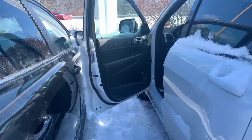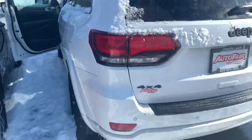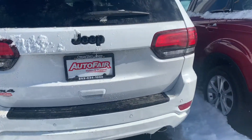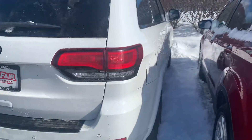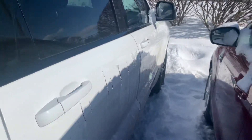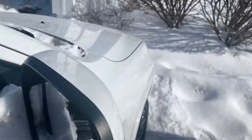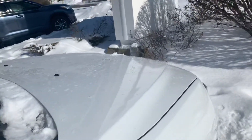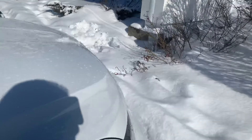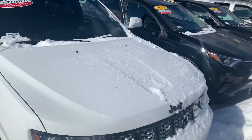It also has blacked out rims, parking sensors, Bluetooth, and a backup camera — making the vehicle very well equipped. It is a one-owner vehicle, and our discounted e-price is nearly a thousand dollars below the Carfax valuation on the vehicle.